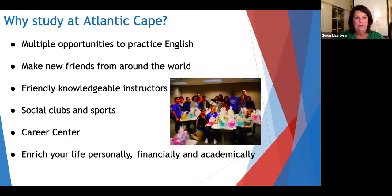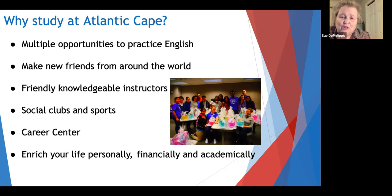Wow, that's exciting! So why should I study at Atlantic Cape? Well, it's really all about feeling good about your level of English fluency — feeling confident, feeling that you have become more and more fluent in English. You make new friends from around the world and interact with instructors during and outside of class. There are social clubs and even sports teams you can participate in, as well as a career center with resources to help with job searching and interviews. Overall, the real point is to enrich your life — personally, professionally, academically, and financially. We want to see this really make your life better.